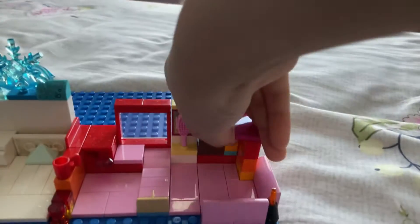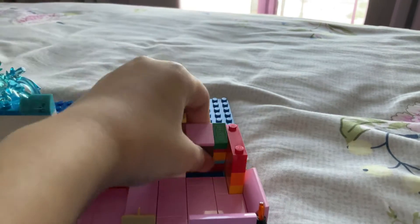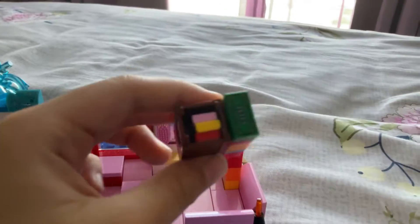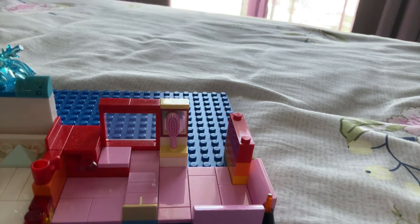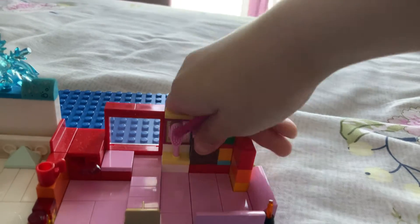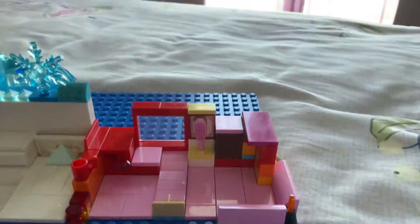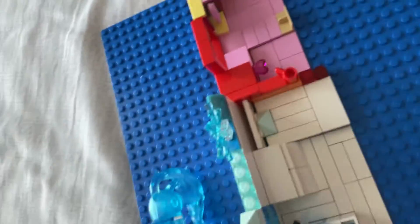And here is the money. Inside here you can see — inside here, it's money. And here I built a sofa. Look right here. A mini sofa.